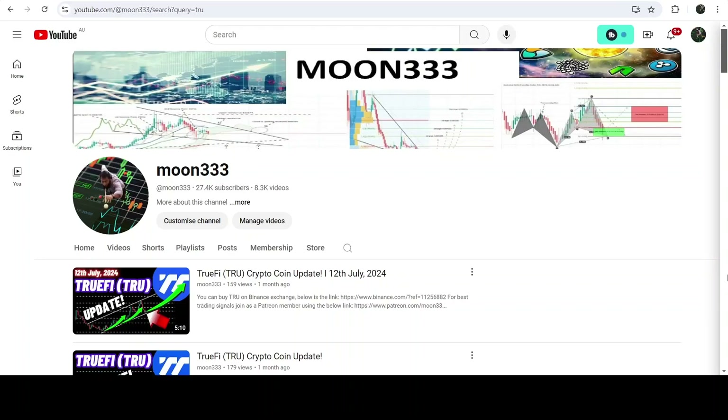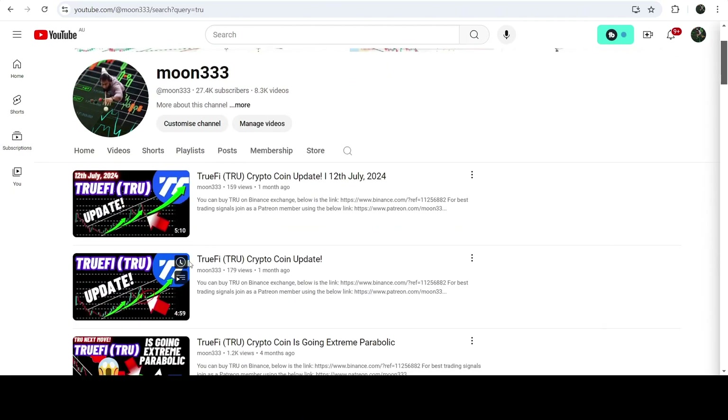Hey friends, this is Atif and welcome to the new update on TrueFi. As in my earlier videos, I have been showing you that TrueFi has formed a very big and long-term up channel, and this was one of those videos.